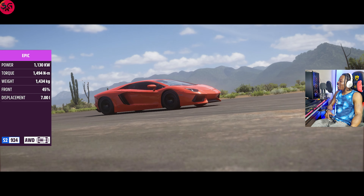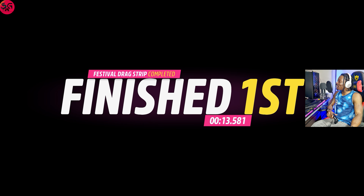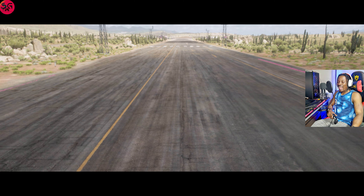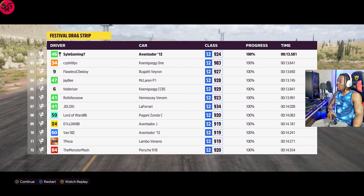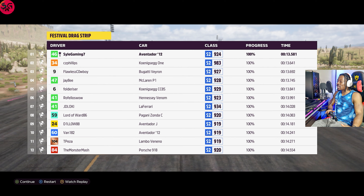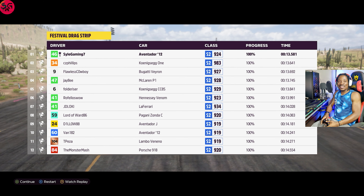That was a very close one. The time recorded was 13.5 — well, 13.58 to be precise — and I believe the other one was 13.6 something. So it is a tad slower. Let's get on to our Supra RZ.